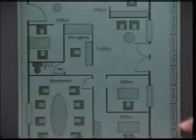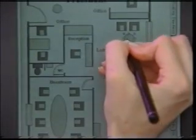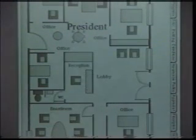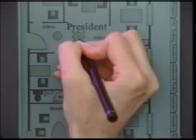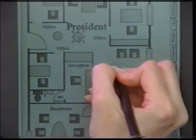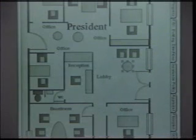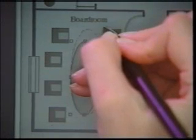This demonstrates the unique ability of PenPoint to interpret gestures based on what you're trying to do. You can also use the pen to do things you couldn't do with pen and paper, like moving, copying, and resizing an object like this meeting table.